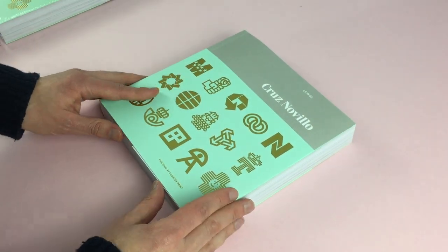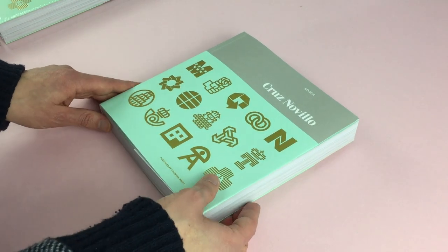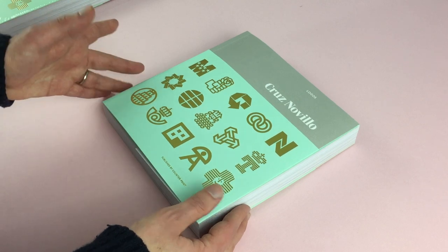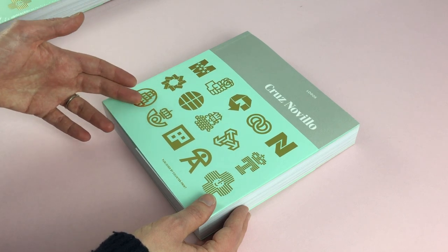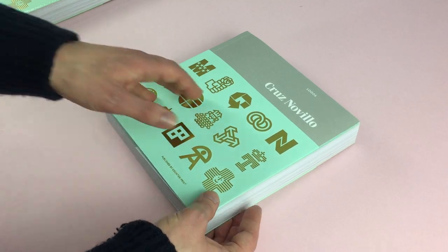Cruz Novello is a designer from Spain and he's probably most famous for his logos for cultural institutions in Spain, from art galleries to the postal service, political parties, and the police force. I'll just give you a little flick through the book.